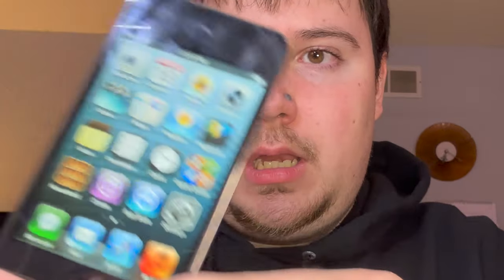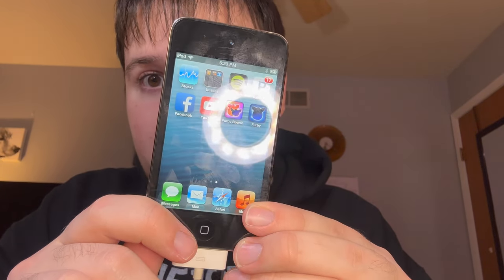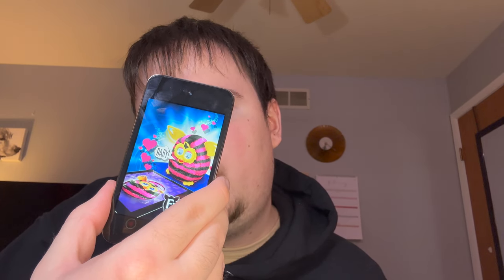Hopefully I can turn some of these on and talk about them. It's on — look at it, oh my god! Here is the iPod Touch on iOS 6. I love iOS 6 so much, it's just so crisp and pretty. You can see some old apps: Pandora, Spotify, Facebook, YouTube, Furby Boom, and Furby. There used to be a 2012 edition of Furby that actually connected to iPhones and iPods. I don't think the apps work anymore, and you can't get them since they're no longer supported.